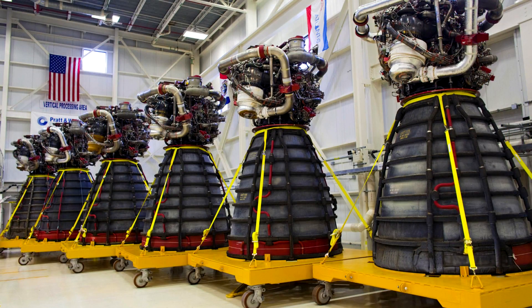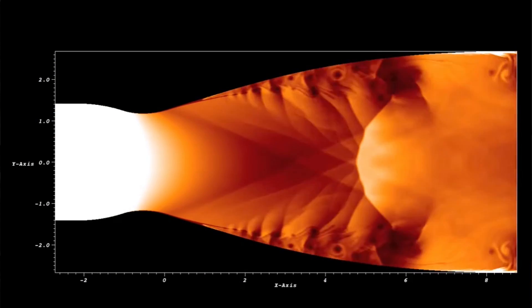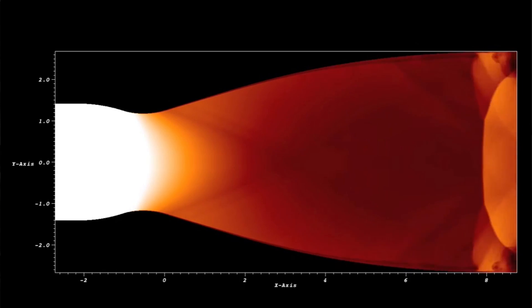Nozzles are what many people think of as rockets. They are the bell-shaped business end of the rocket, which expel fiery awesomeness during the launch process, but in reality it is just one part of a whole rocket engine. In the rocket engine, what you have is fuel and oxidizer being mixed inside a combustion chamber, and then these exhaust gases escape out through a nozzle, which is carefully designed by rocket scientists to harness the most thrust and efficiency from those chemical reactions.